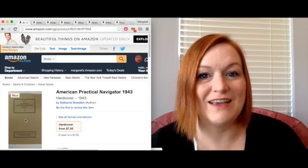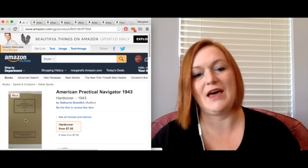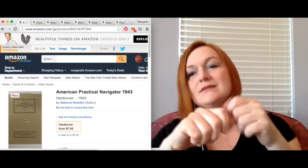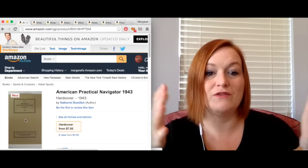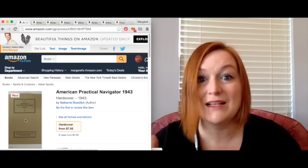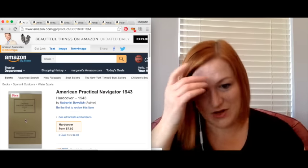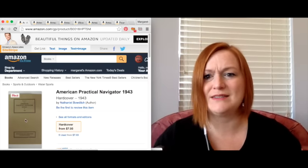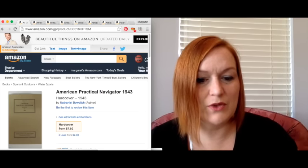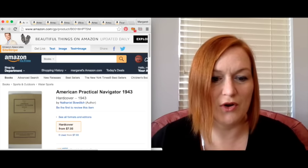We went to an estate sale and it was obviously from a scientist or engineer. Nobody had opened the cupboards in the garage, and when I opened them there were all these vintage navigational and engineering books on a shelf. My husband got them all down for me and we had to take them to the sellers because they hadn't even priced them. This book sold for $14.99 and my net was $9.47.